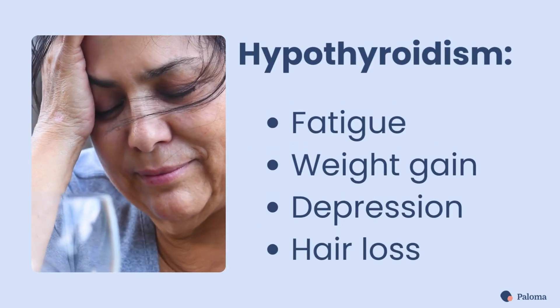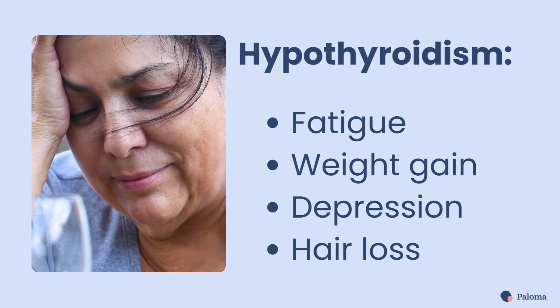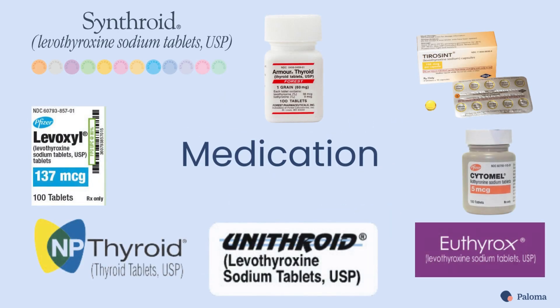Hypothyroidism causes symptoms like fatigue, weight gain, depression, and hair loss. Thyroid hormone medication can replace the thyroid hormone your body can't make on its own, preventing many health problems.